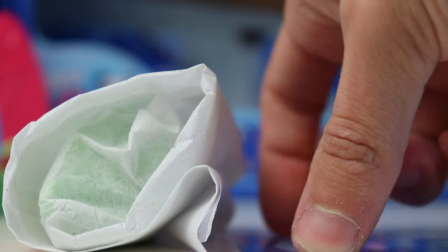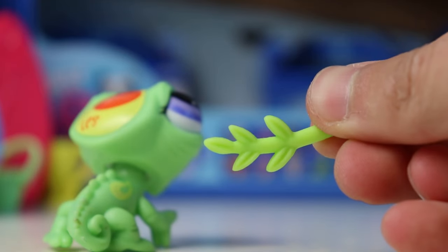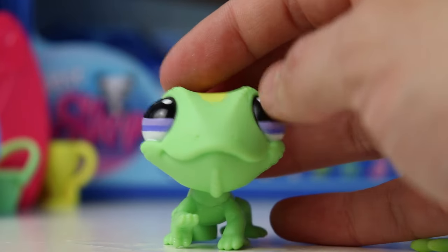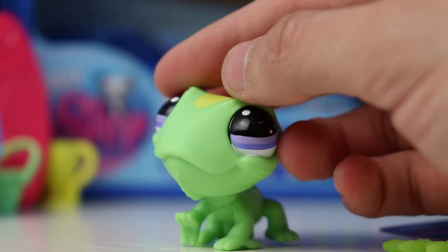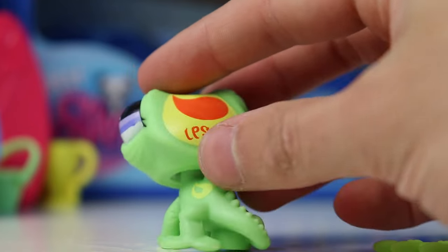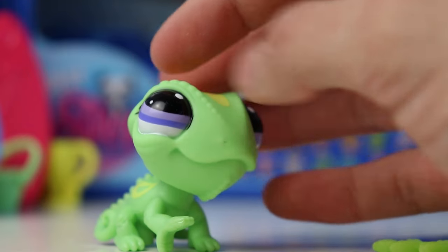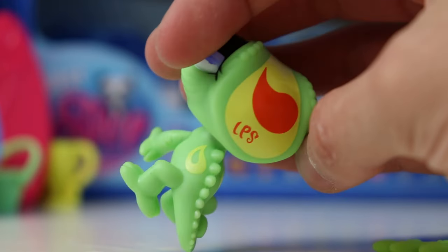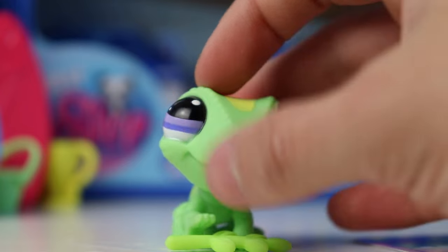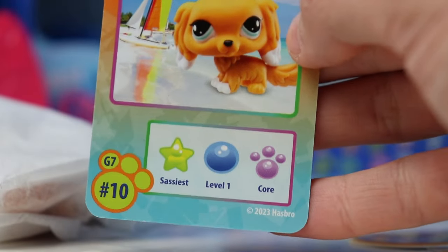I see green peeking through the package again — we actually got the chameleon this time! Number 13, hungriest level one and core. We got yet another bamboo accessory, exactly the same as the one that comes with both pandas. Here is the chameleon — another LPS I've always wanted. I love the texturing around its eyes, I think that is so unique and cool. I love the little spikes. This design translated really well from the original chameleon and I love the little teardrop shapes. The way this hand is positioned, you can sort of make it hold the bamboo with its little grabby hand — which I love.